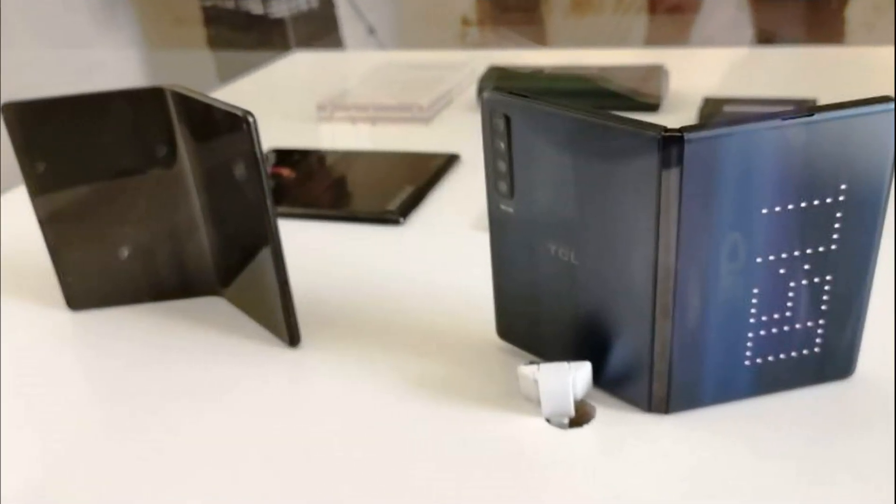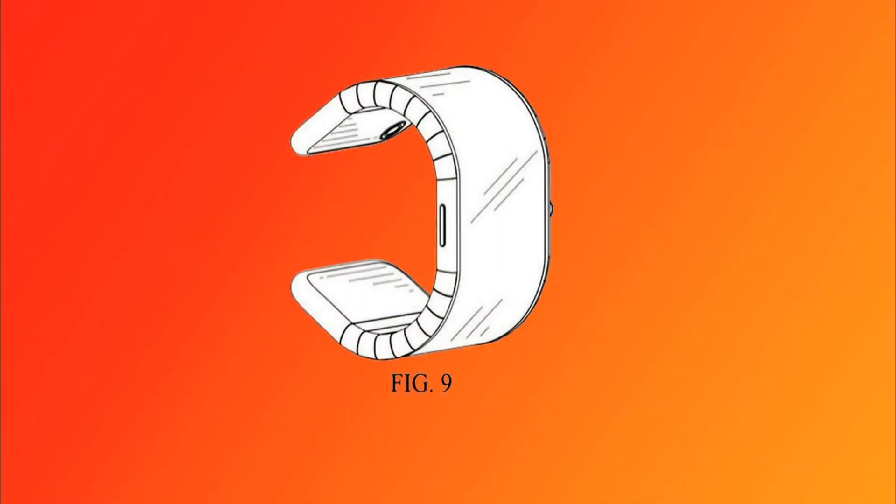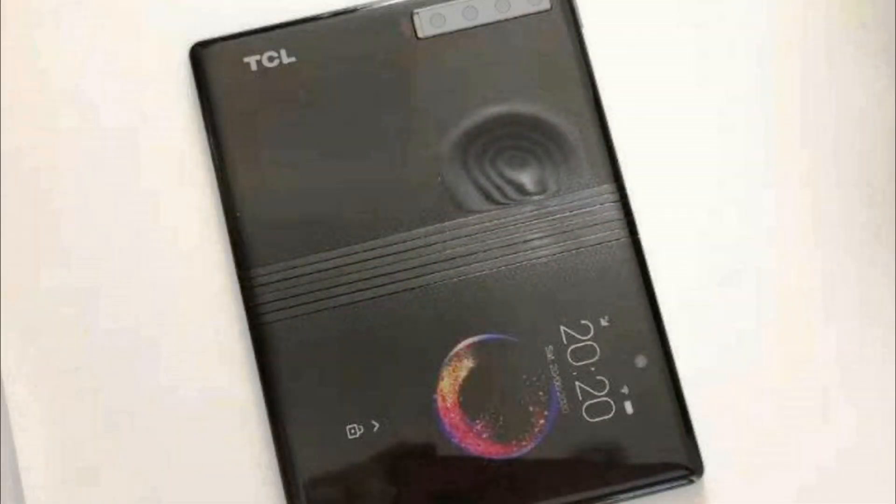TCL bendable smartphones at MWC 2019. A couple of days before Samsung unveiled its first smartphone with the bendable Galaxy Fold screen, we learned that the Chinese company TCL Group, which owns the Blackberry and Alcatel smartphones, is working on five options for mobile devices with flexible screens.